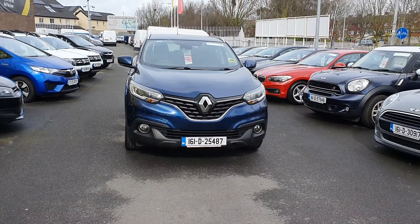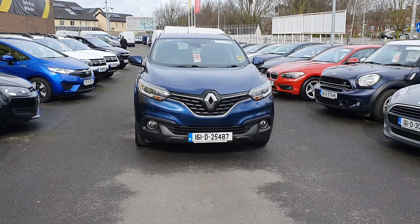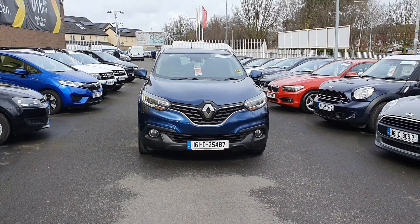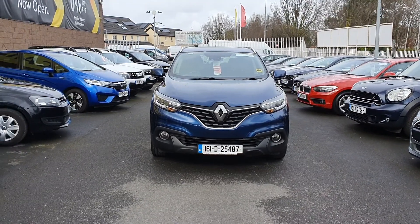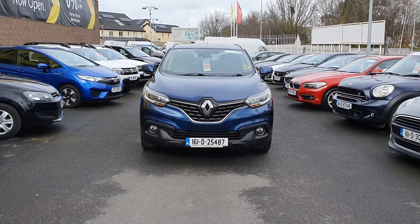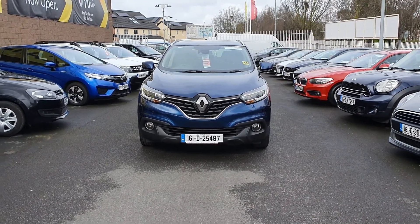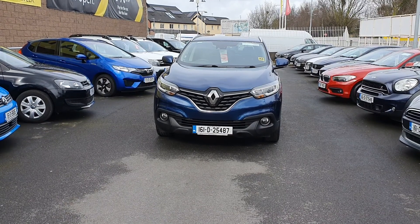As with all of our vehicles, they come fully serviced and with a comprehensive guarantee from us here at Linders, meaning your peace of mind driving. We spare no expense in terms of getting the vehicle ready for sale, and this car will be NCT'd as well with a two-year NCT for you, pre-delivery included.